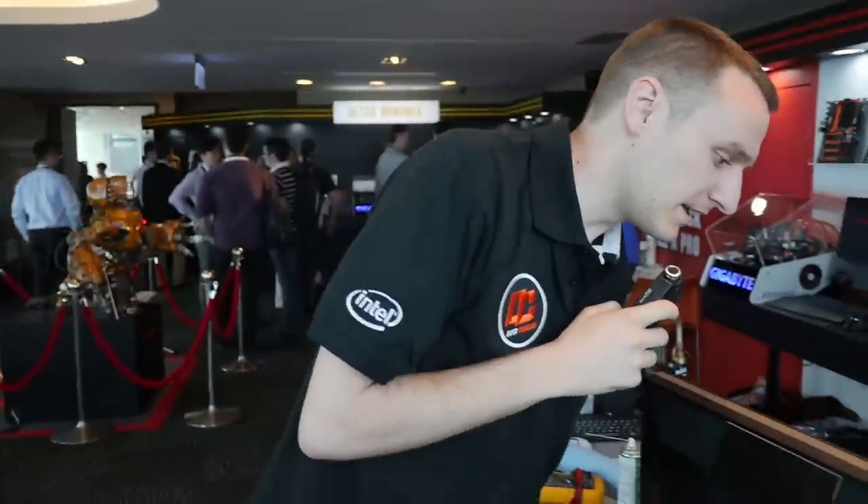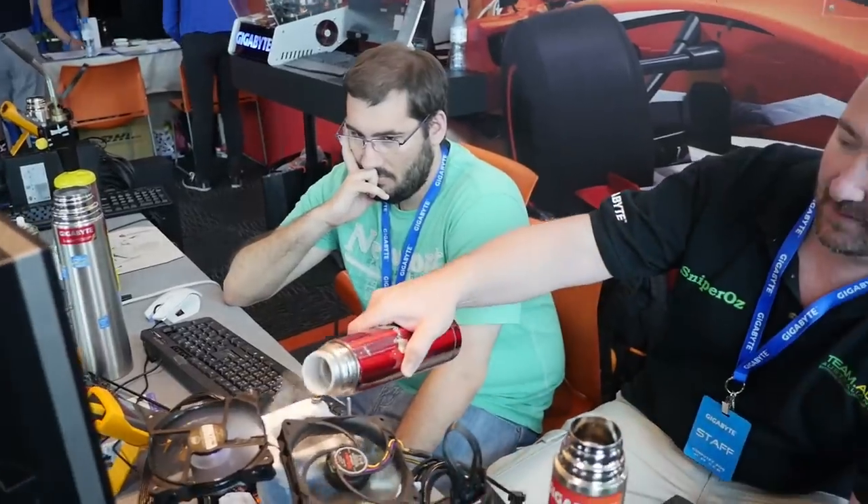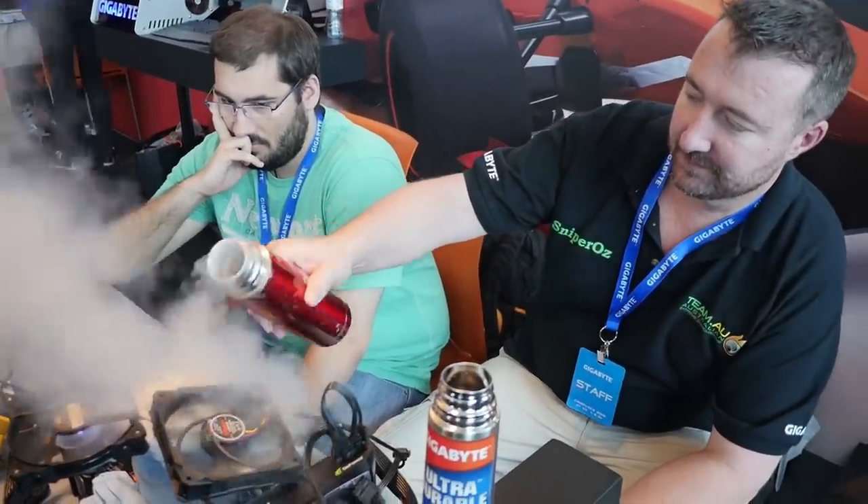Hi, I'm Sophos and we are here at the Gigabyte booth in Taipei 101 during Computex 2015. I am right now overclocking this small platform — I think it's the X99 SoC Champion from Gigabyte — and they're actually trying to reach as much as they can on a few different benchmarks.